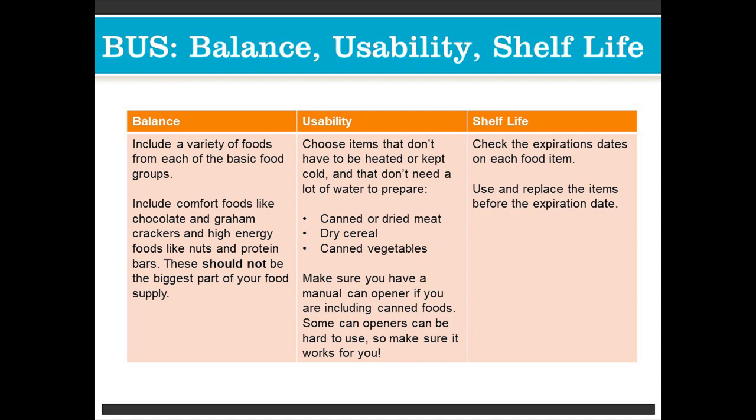Usability: choose items that don't have to be heated or kept cold, and that don't need a lot of water to prepare. Things like canned or dried meat, dry cereal, canned vegetables, or other shelf-stable items. Make sure you have a manual can opener if you're including canned foods. Some can openers can be hard to use, so make sure it works for you — or buy cans that have pop-top lids, which is also very useful.